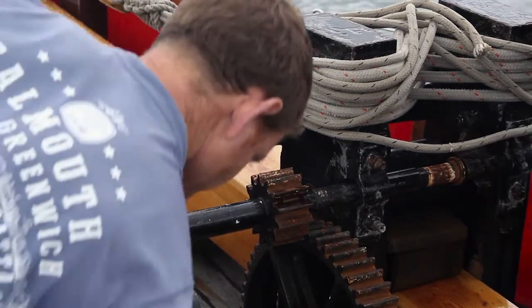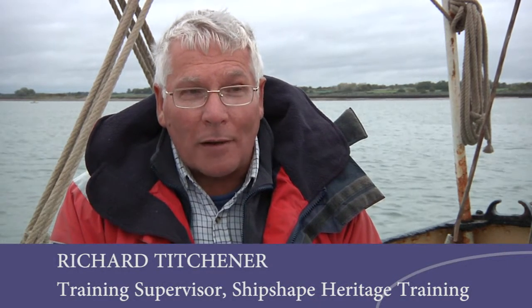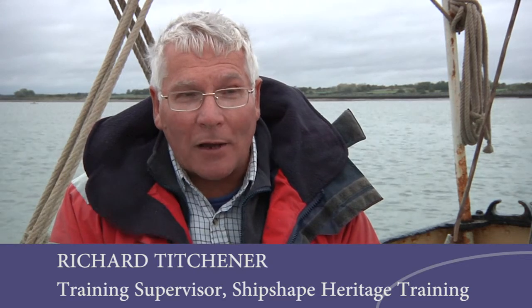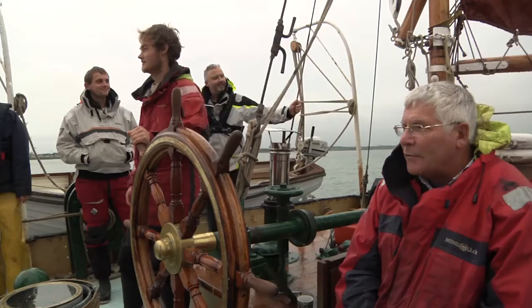We haven't got hydraulics — we've got everything handraulic, where you wind a handle or you pull a rope, and it's just an amazing piece of kit. What I love about it is that although you can sail a modern boat in a traditional way and you can sail a traditional boat in a modern way, how much more value you can obtain by sailing a traditional boat in a traditional way — you can identify with the origins of it, the culture, and the whole thing that made it so special.